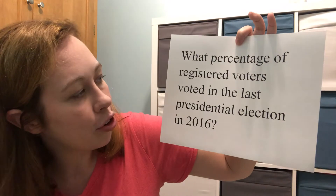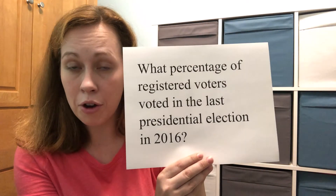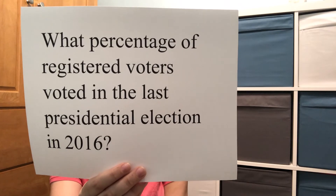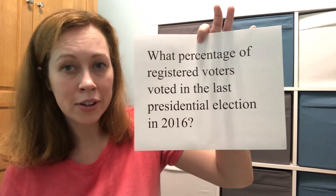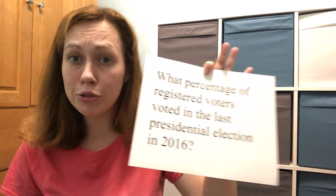Okay, let's keep going. These next questions don't have choices to pick between, so each one is worth 30 points. What percentage of registered voters voted in the last presidential election in 2016? Out of all the people registered who could vote, what percentage actually did? It was approximately 58%. So out of all registered voters, only 58% actually voted — that's why it's very important to use your vote.